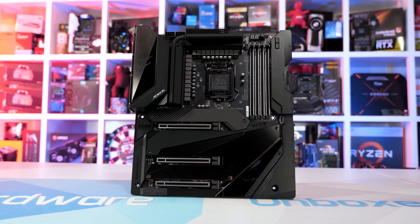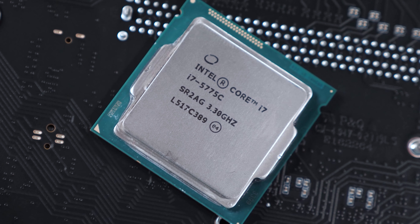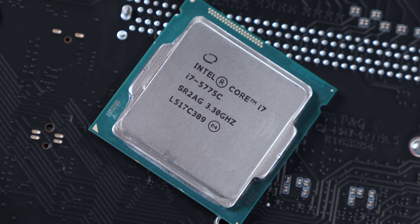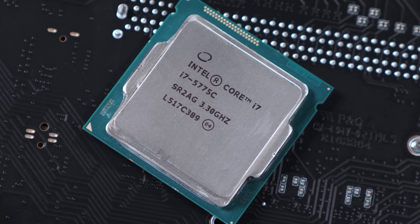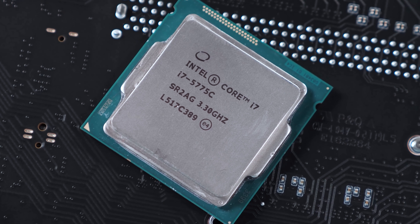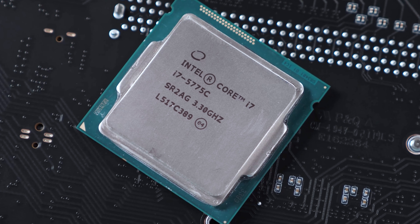The Core i3-10105F used the same spec memory, but I was unable to adjust the clock frequency. The Core i7-5775C was tested on the ASUS Z97 Pro motherboard using the latest BIOS, and some DDR3-2400 CL11-13-13-31 memory. And then finally, for the graphics card, I used the Radeon RX 6900XT, as it is currently the fastest 1080p gaming graphics card on the market. Let's check out the results.